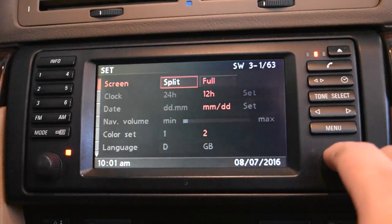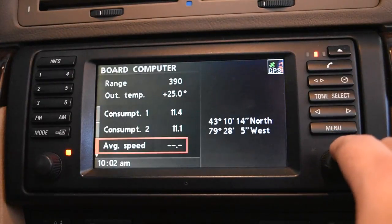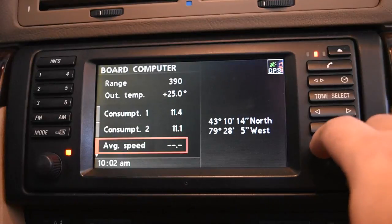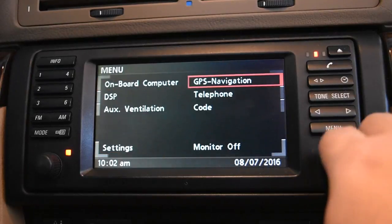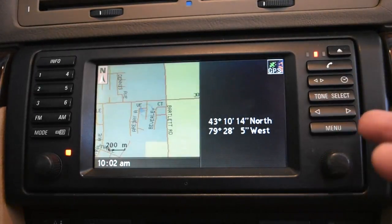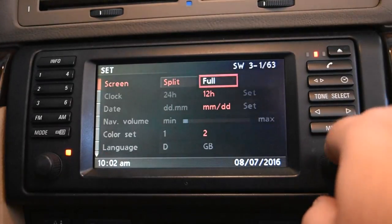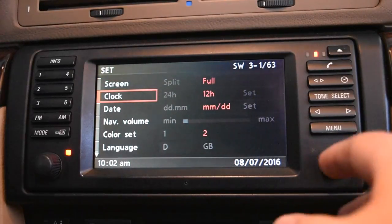Settings covers everything related to the car itself. You can change from split screen to full screen — the difference is in split screen, the board computer shows your physical location with longitude and latitude coordinates on the right side. That's not very functional, so I usually keep it on full screen.